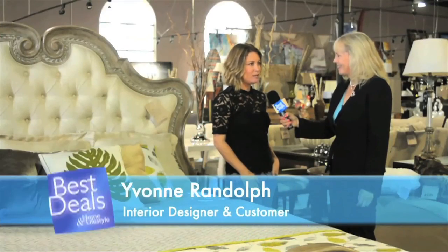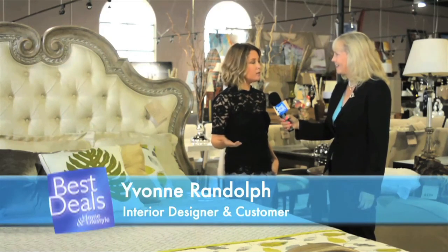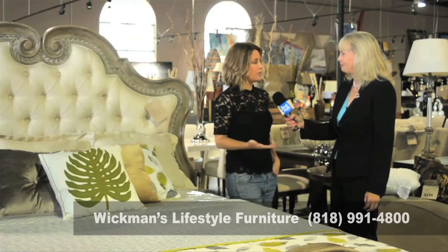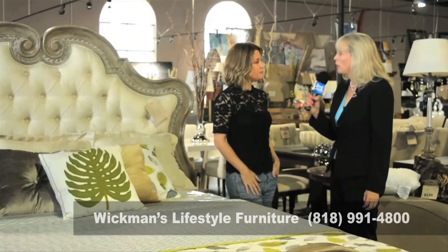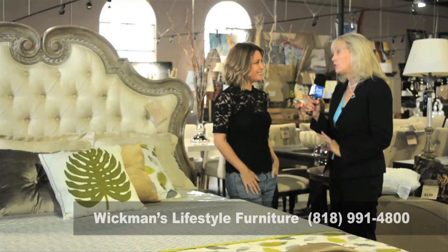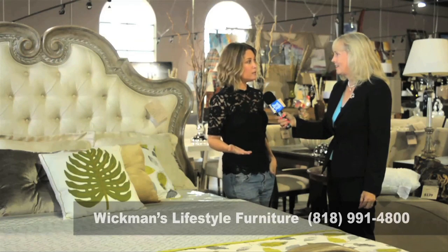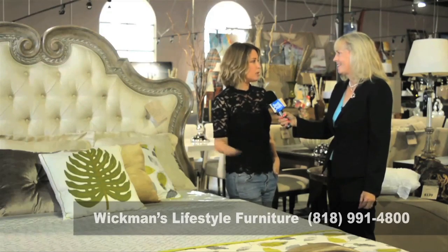As an interior designer, I really love shopping at Wickman's because of the incredible diversity and style selection that they have for my clients. There are so many different styles that people like, and to be able to come to one place that has everything is really appealing. A lot of times we can get things delivered the next day, so clients go from having an empty room to having a completely new room.